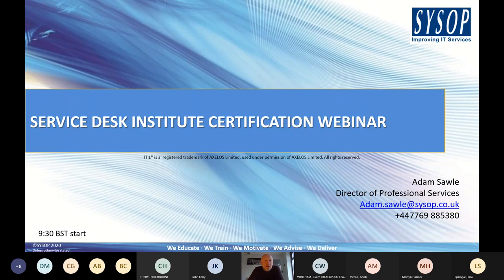Good morning everybody and welcome to this Sysop event. I've got the pleasure of taking you through content related to the Service Desk Institute and the certification around that — in particular the Service Desk Institute Analyst course and the Service Desk Manager course. We're going to give you a flavor of what's included within those particular qualifications.